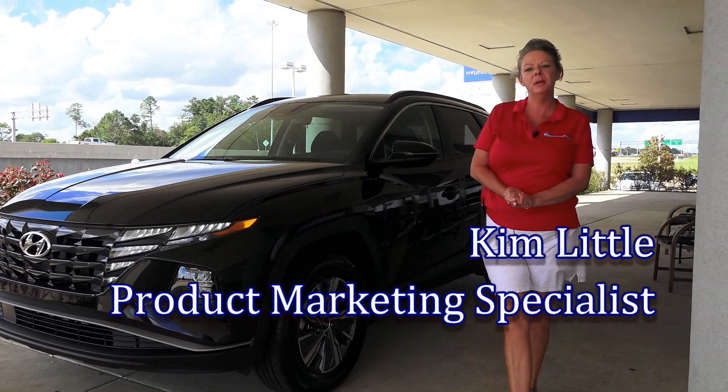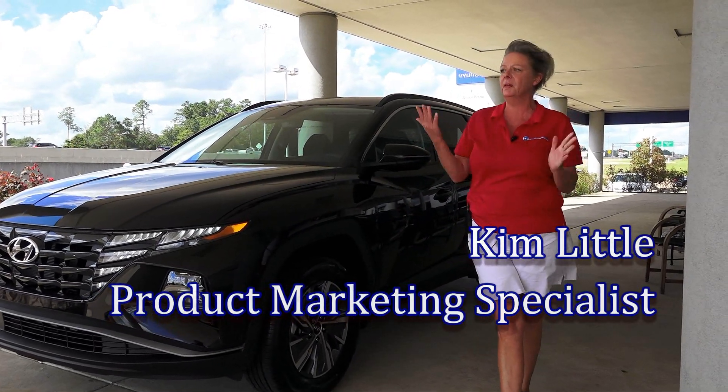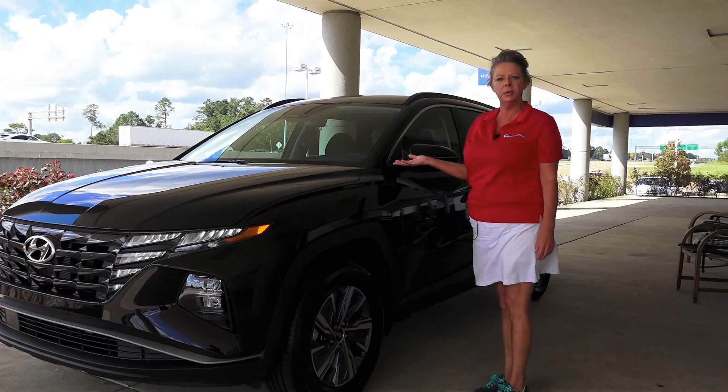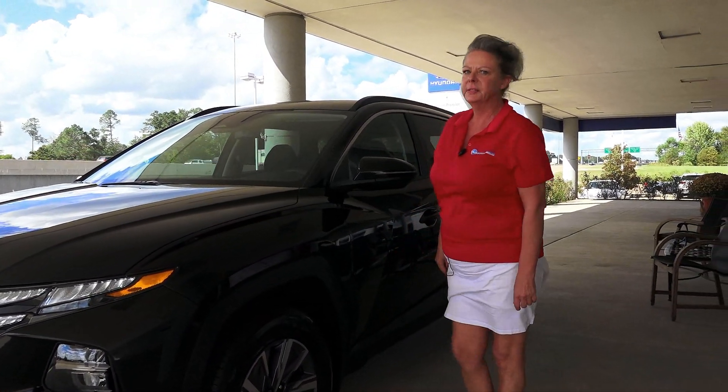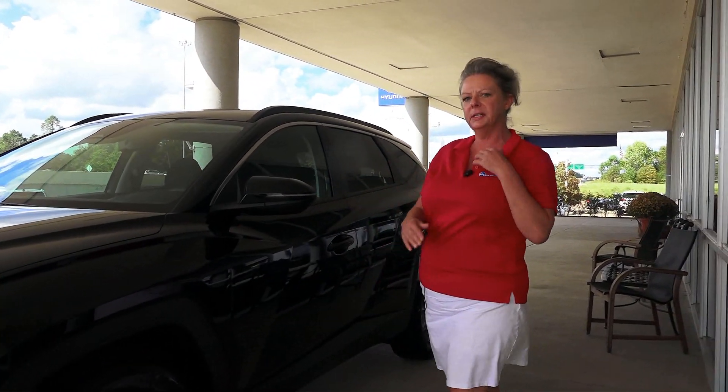Hi, I'm Cam with Wilson Premier Hyundai in Ridgeland, Mississippi on the hill. This is our 2022 all new redesigned Tucson Hybrid. This is the Blue trim level, which is the lower one.